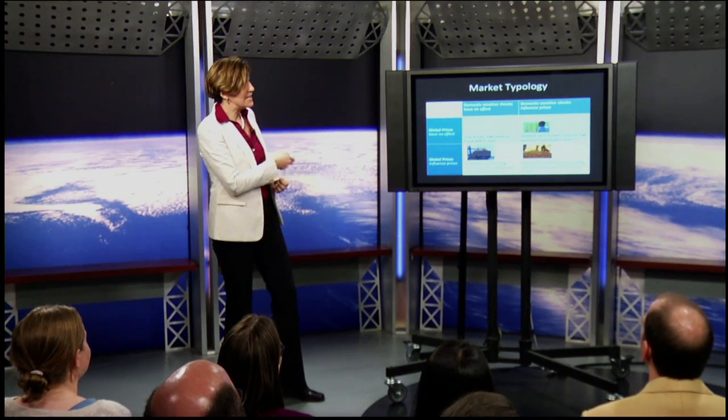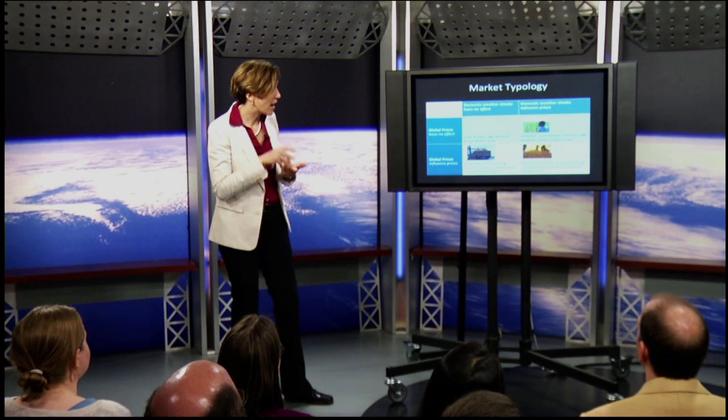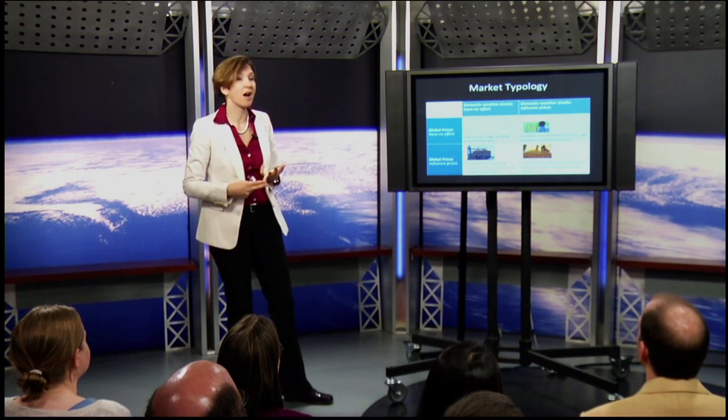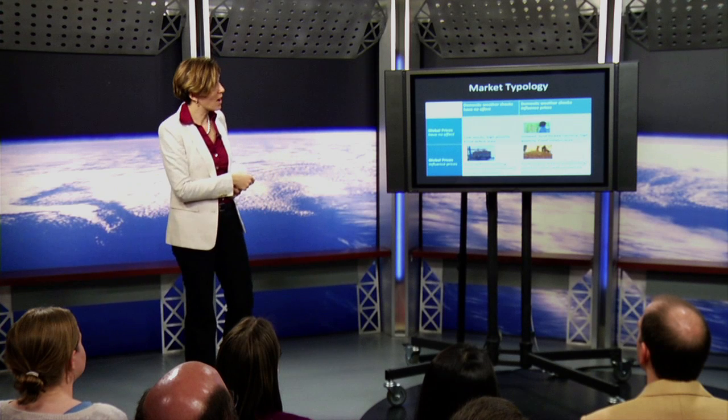Our friend Niger is in the middle of the continent of Africa, so far from international markets that local weather shocks dominate local prices. They are isolated, landlocked, high poverty, in a food surplus area. When they have a big drought, not only will they not have enough food they produce, but it's darn hard — remember those roads — to move goods from Kansas to the middle of Niger because there are just so many impediments.